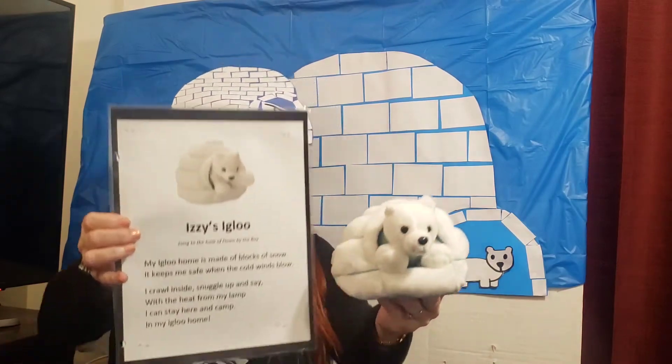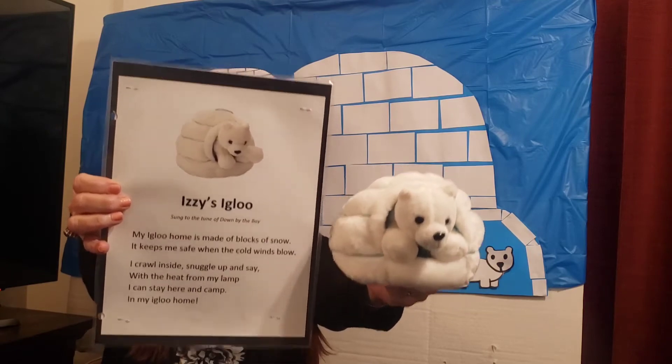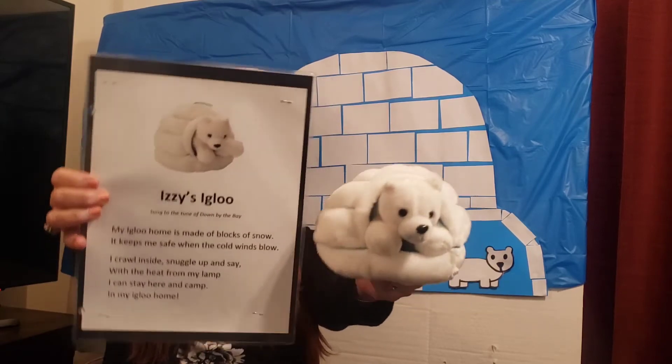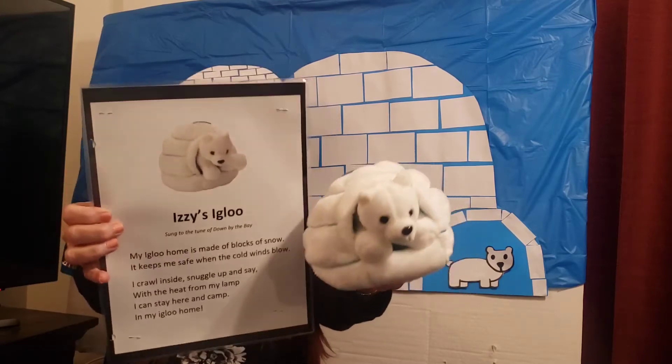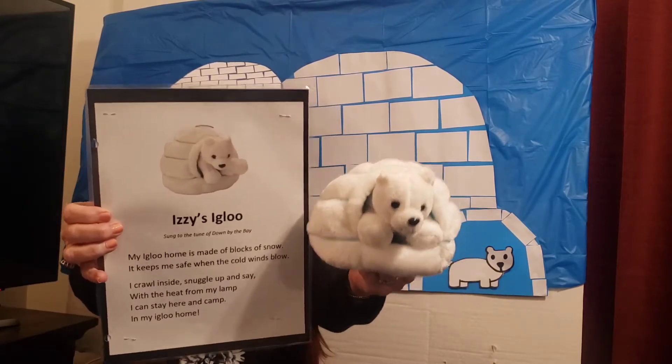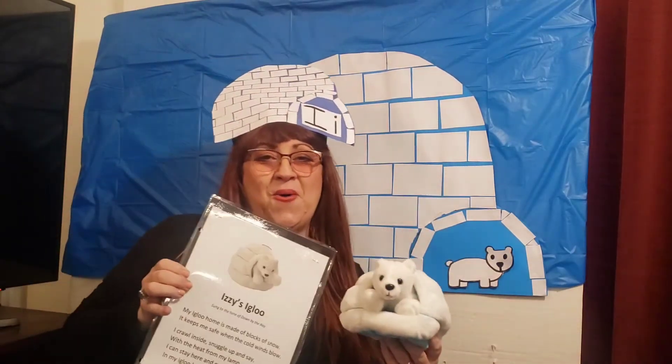Let's sing again. My igloo home is made of blocks of snow. It keeps me safe when the cold winds blow. I crawl inside, snuggle up and say, hey! With the heat from my lamp, I can stay here and camp in my igloo home.